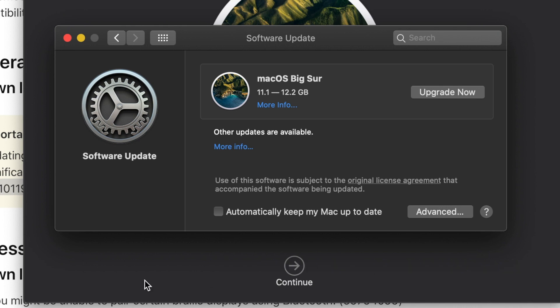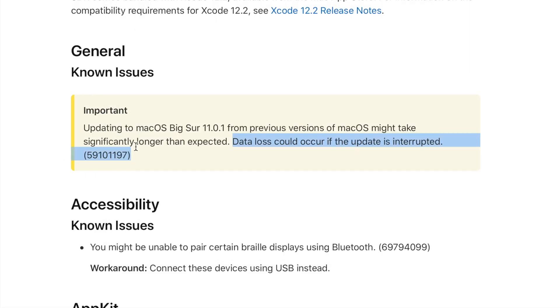One thing to note as well is that 11.0.1 — Apple did mention that it's taking significantly longer than expected to update. If you notice this happening, please do not interrupt the update. Just let it go, because you might end up losing data if you do.